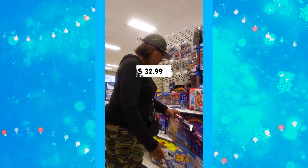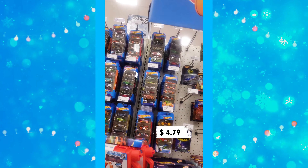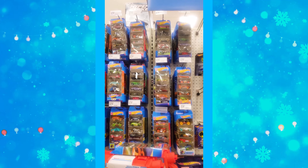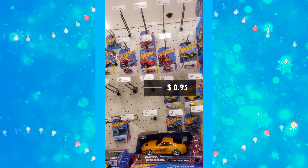Hot Wheels tracks are around $32.99. Multipacks of cars are about $4.79 for a pack of four or five, and individual cars are just 95 cents — that's a pretty good deal.